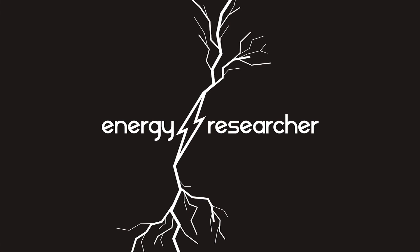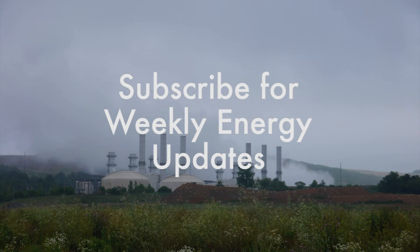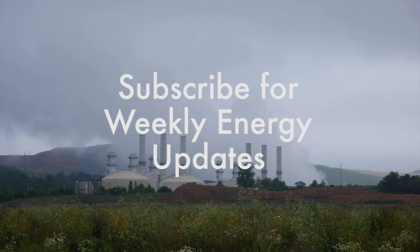To continue getting weekly energy updates, click the subscribe button down below. Otherwise, that's it.